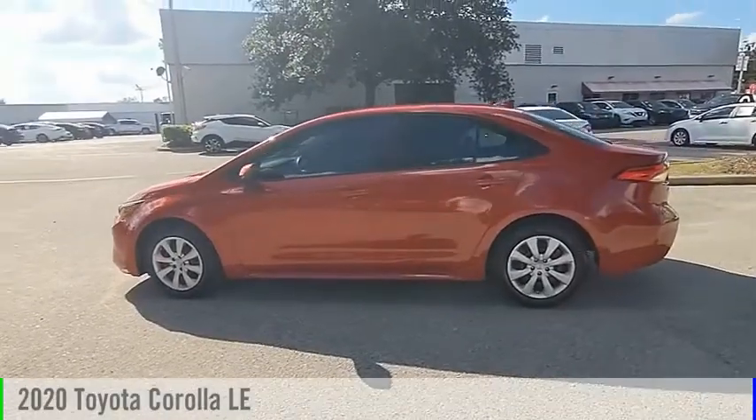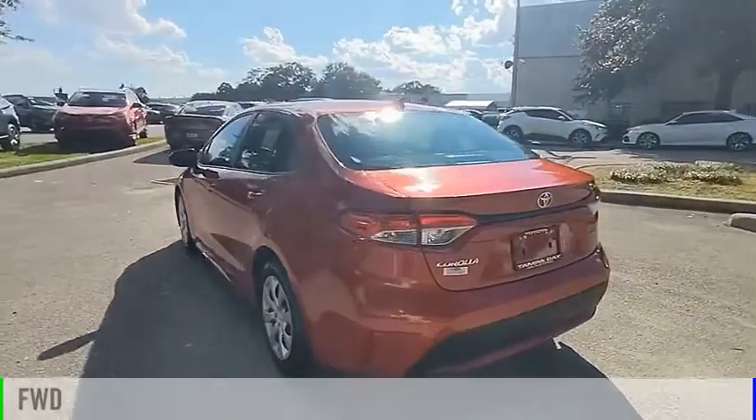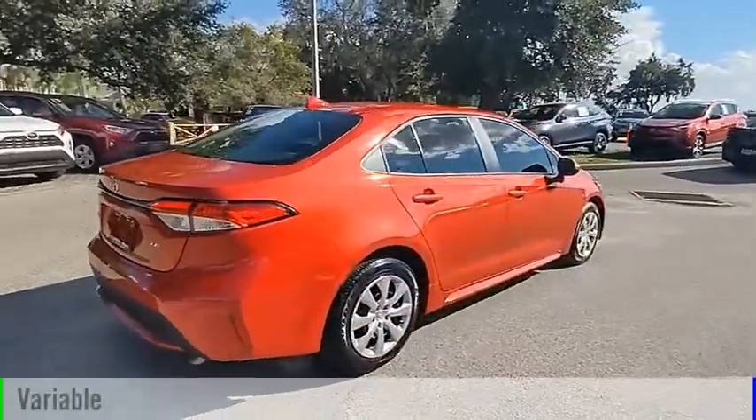Stop by and take a look at the 2020 Corolla. This vehicle is powered by a front-wheel drive, four-cylinder, 1.8-liter engine, and comes with a continuously variable transmission.